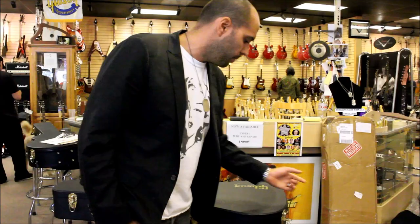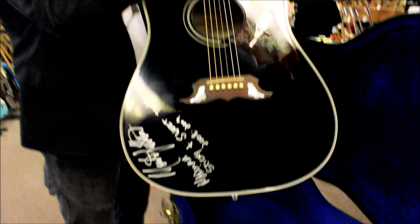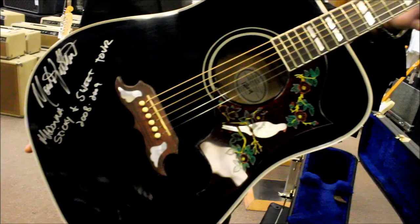This is a very cool custom made Gibson Dove guitar that was made for my buddy Monty Pittman, who plays guitar for Madonna. He's Madonna's touring guitarist. This guitar was used on the 2008-2009 Sticky and Sweet tour — he signed it for us.